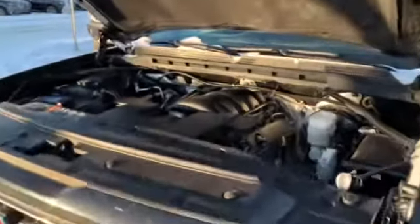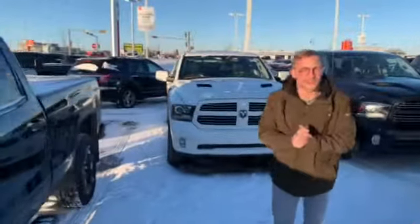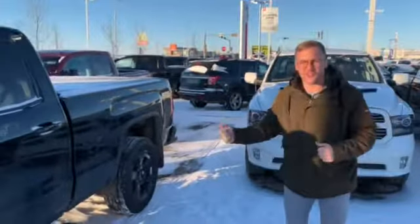It is fully mechanically inspected — brakes, tires, windshield, anything mechanical. It all checks out by our certified mechanics, so you're buying a vehicle where the work's already done.